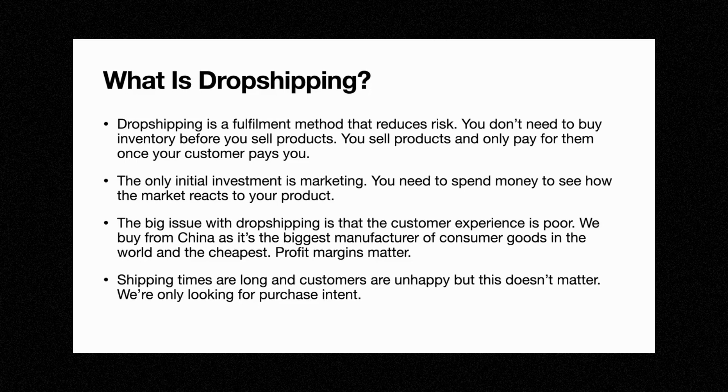So what is dropshipping? Dropshipping is a fulfillment method that reduces risk. You don't need to buy inventory before you sell products — you sell products first and you only pay for them once your customer pays you. With dropshipping, you're not risking as much money and you have a lot more flexibility and agility. As a result, you could test many products without investing a lot of money into them. The only initial investment is marketing — you need to spend money to see how the market reacts to your product.